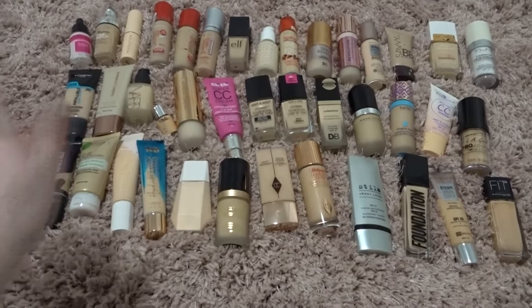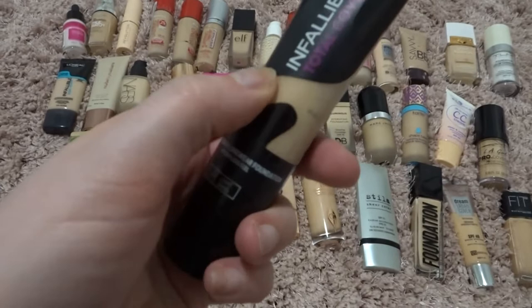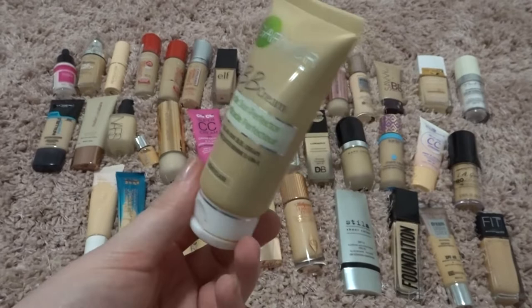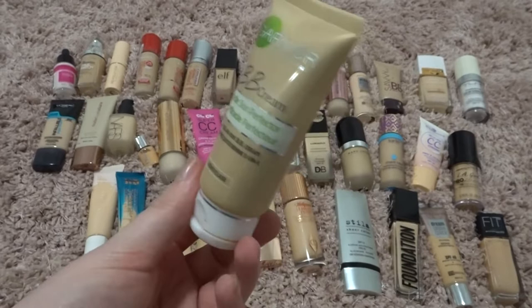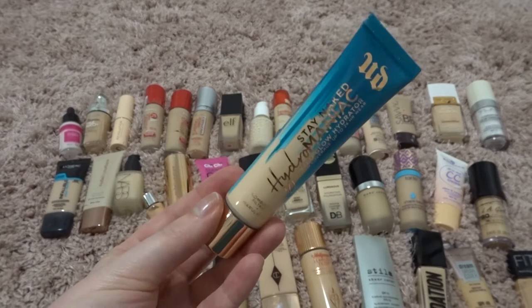The first one we have here is this L'Oreal Infallible Total Cover. I think this is expired — it's pretty solid and spongy in there — so I'm going to say that's expired, goodbye old friend. This one is definitely expired; I've had this since like 2011 or 2012, a good decade ago, so this really needs to go.